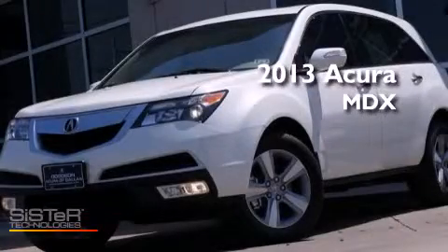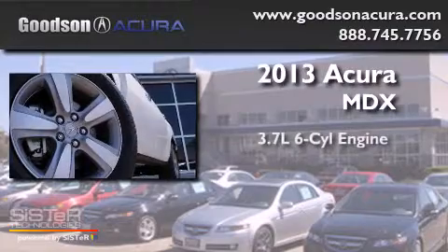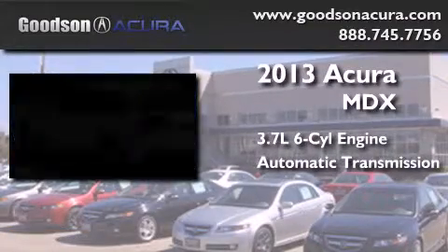This is a brand new 2013 Acura MDX. It has a 3.7 liter 6-cylinder engine, an automatic transmission, and all-wheel drive.